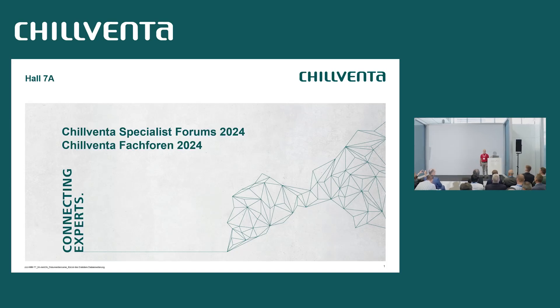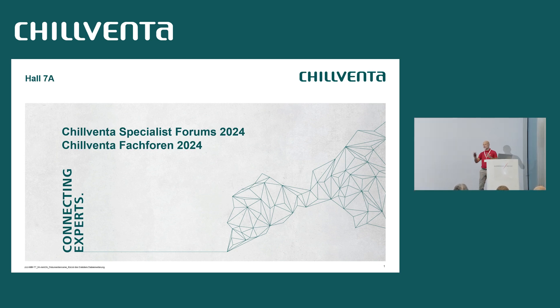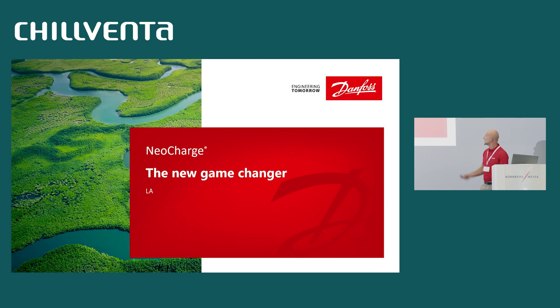Thanks for joining this very short introduction presentation of NeoCharge. Now we shift to a natural refrigerant — we are shifting to ammonia systems. We love ammonia. We want to extend the possibility to use ammonia systems more and more in the future. The technology I'm going to introduce, NeoCharge, is going exactly in this direction, to provide the possibility to make ammonia systems easier and with much, much less charge.